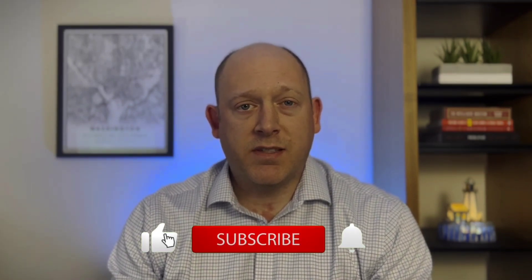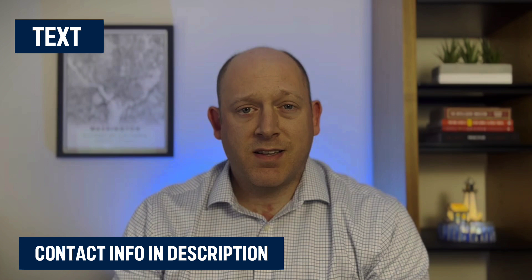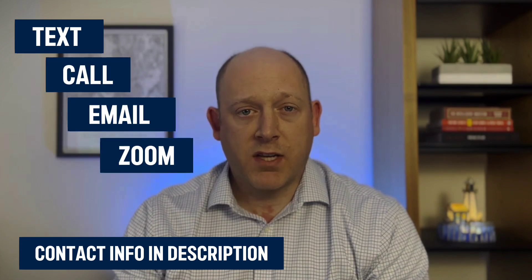If this is your first time on this channel and you want to know everything there is to know about living, working, playing, eating, sleeping D.C., please like, subscribe, and tap the bell for notifications so that you can be the first to know about the current market in D.C. My name is James Reed, and as an agent in town, I get calls and emails all the time from people just like you looking to make the move to D.C. So whether you're looking to make the move now or in the near future, feel free to shoot me a text, give me a call, send me an email, or even schedule a Zoom below, and we'll get that conversation started for you.